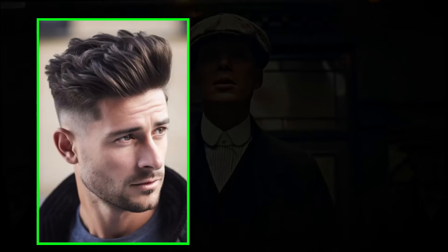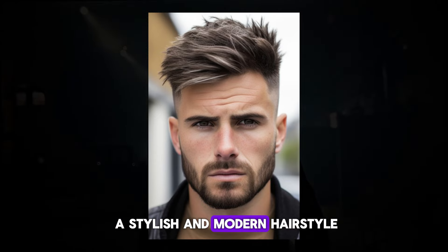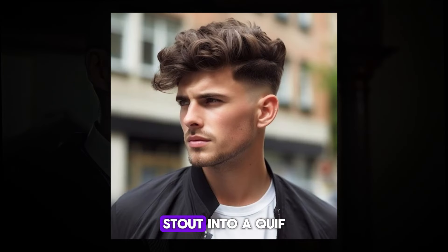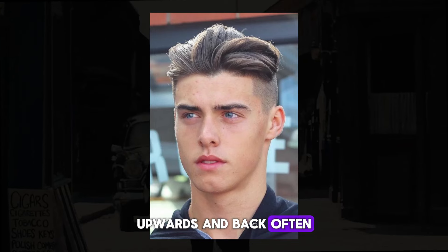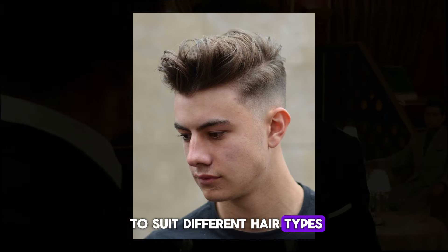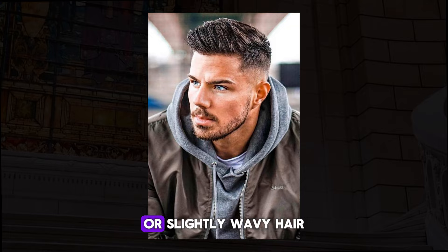The Undercut Quiff is a stylish and modern hairstyle that combines two popular hair trends. It features shorter hair on the sides and back — the undercut — with longer hair on top styled into a quiff. The quiff is created by brushing the hair upwards and back, often with volume at the front. This hairstyle is versatile and can be adapted to suit different hair types and face shapes. It is particularly well suited for men with straight or slightly wavy hair who want a bold and trendy look.